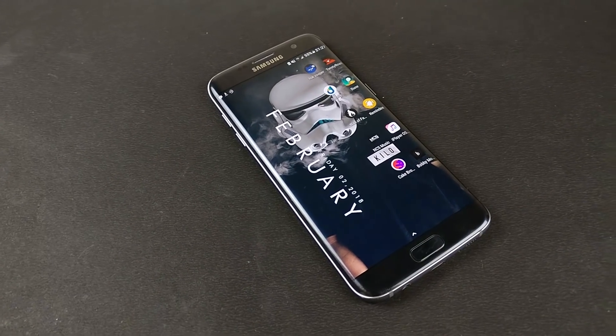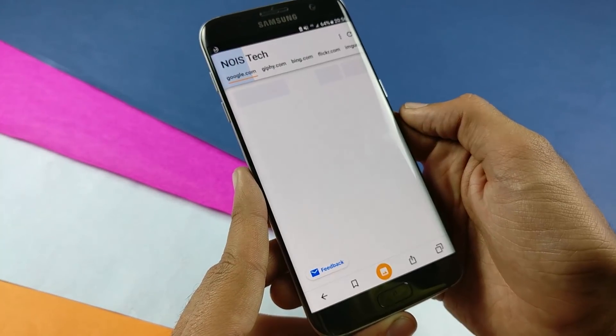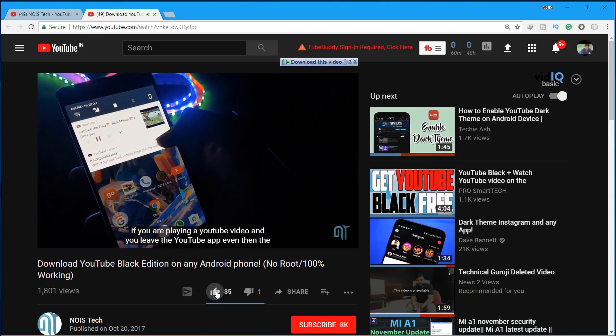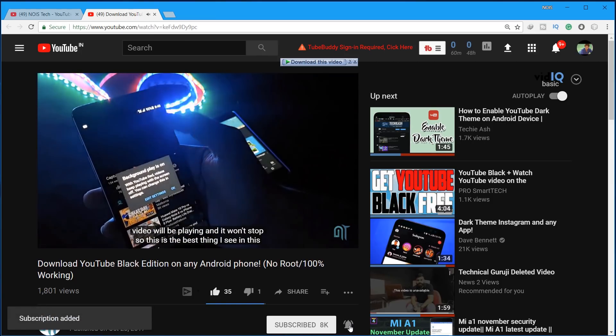Guys, welcome to the best apps of February 2018. All the links to these apps are in the description below. If you like what you see, hit the like, subscribe, and the bell icon to be on the notification squad.